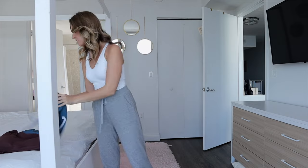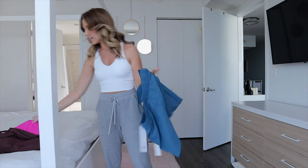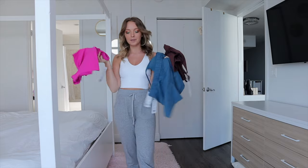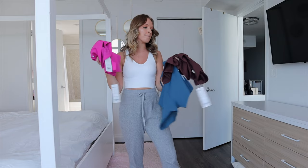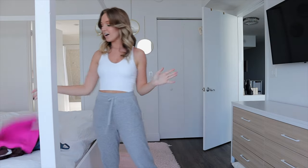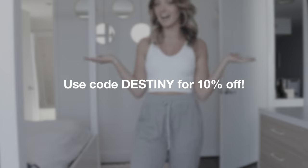Hey guys, it's Destiny and today I'm doing another activewear try-on clothing haul. This one is from an Amazon brand called CRZ Yoga — spelled C-R-Z yoga. I got everything in a size small, three sets total, all sports bra tops with matching shorts. They feel amazing, like Lululemon, but at a fraction of the price. They also offered me a discount code — just 'Destiny' — and the items arrived super fast, ordered Friday and here by Monday.